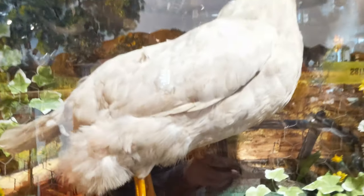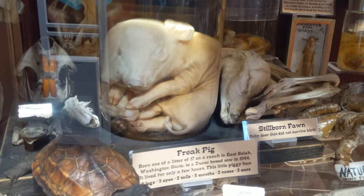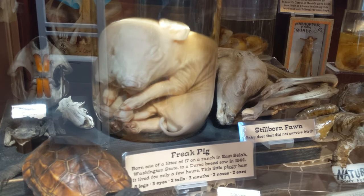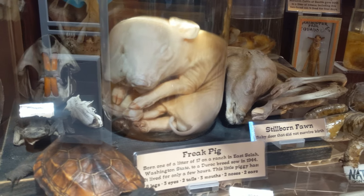Over here is a four-legged hen. Tucked away in a case, a freak pig — this two-headed calf: eight legs, three eyes, two tails, three mouths, two noses and two ears.